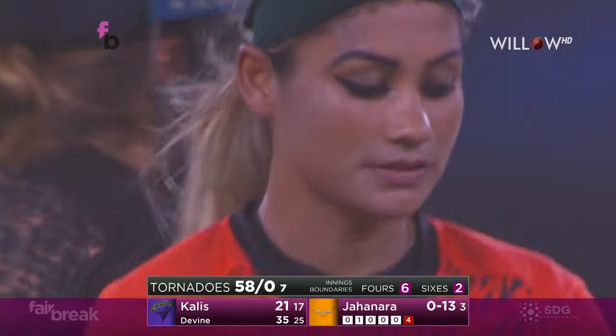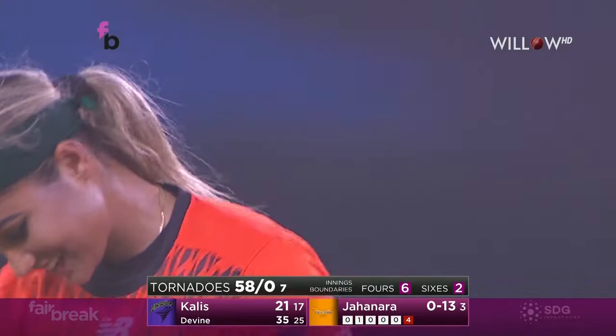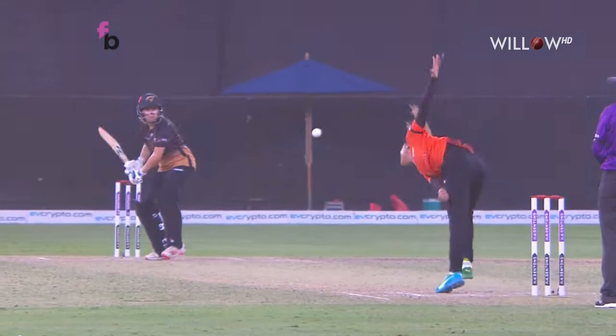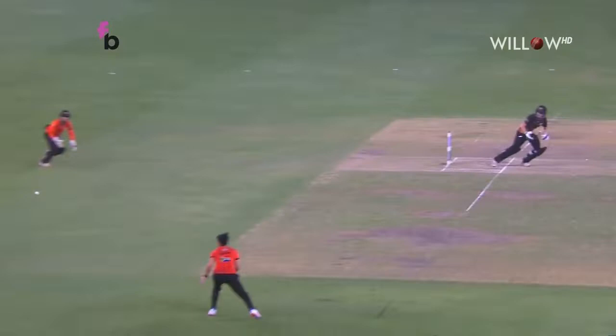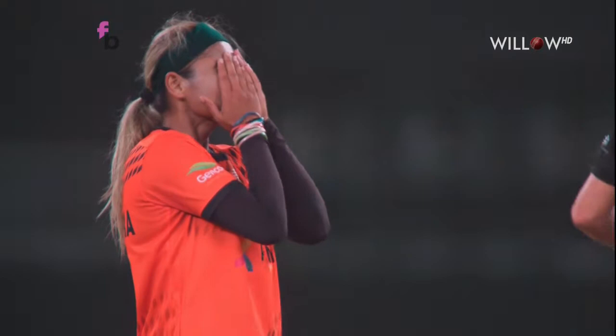She hammered that into the deep third. Seven overs gone, the Tornadoes are 58 without loss. A fraction short, she sized it up, saw the gap, and gave it everything — even though she was a little bit off balance when contact was made. Too good for deep third.